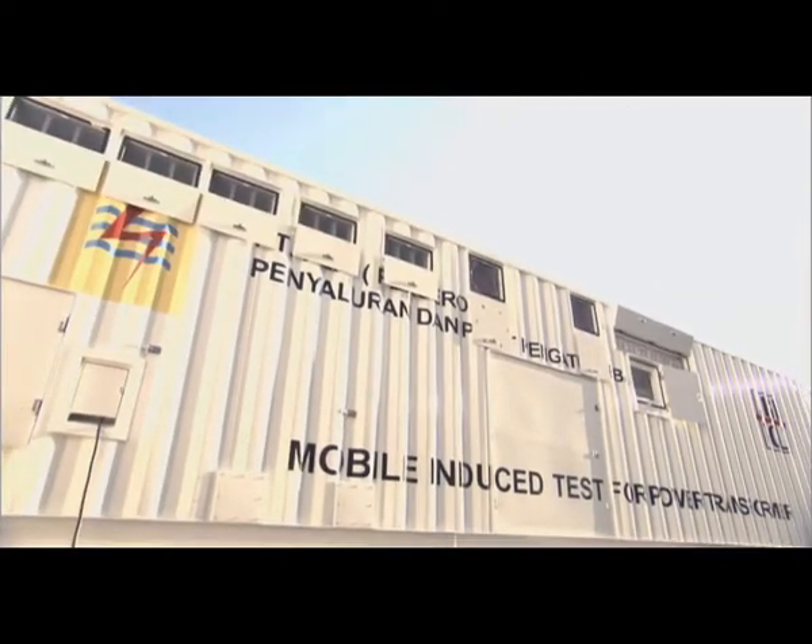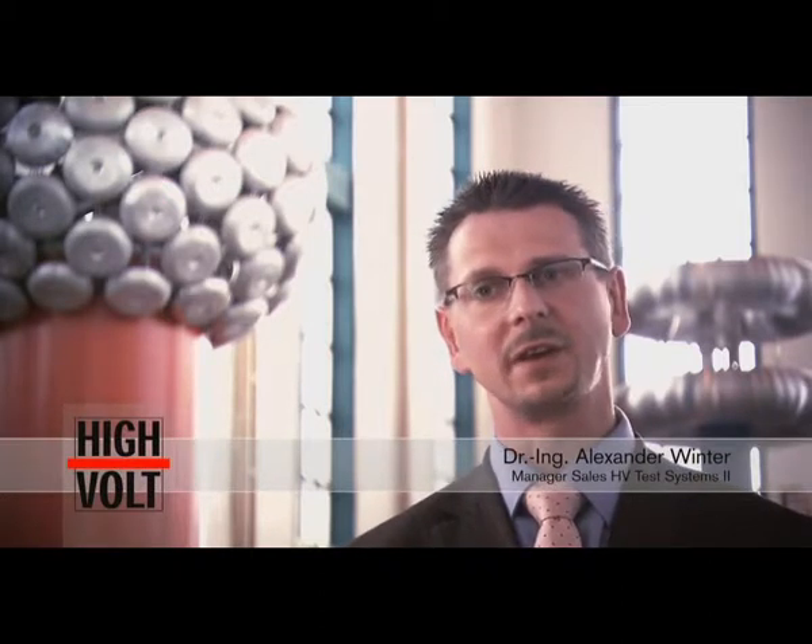Very often, a large power transformer has to be rechecked after installation, after a repair job, or during its lifetime with respect to asset management. Our mobile on-site test system enables testing of power transformers up to 500 MVA according to all relevant IEC standards.